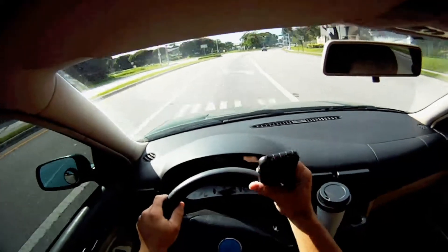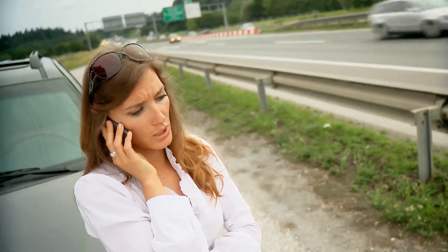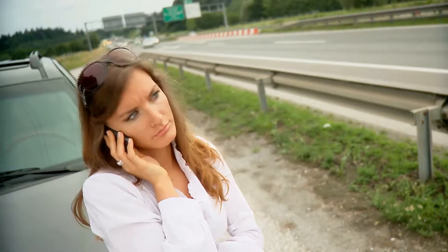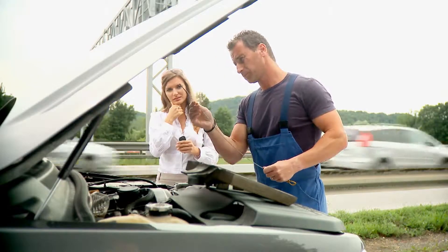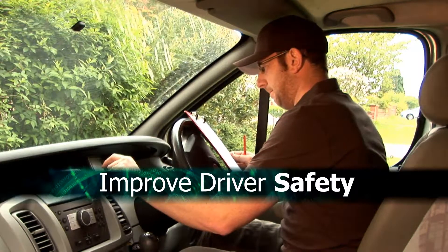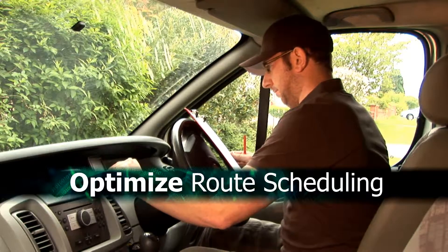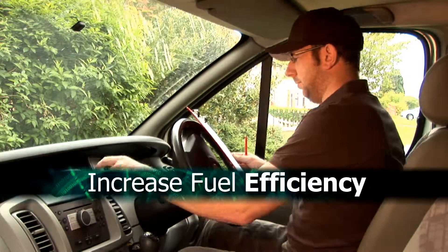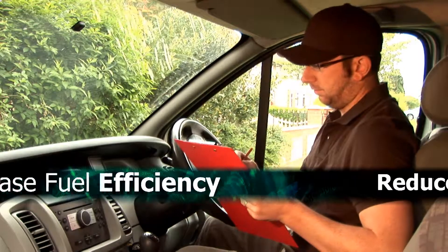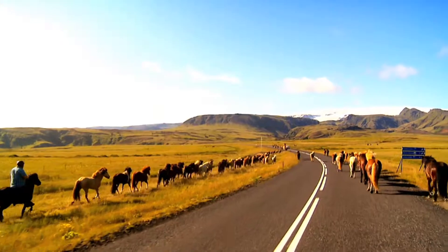Some of the changes you'll experience with the A+ Tracker include usage-based insurance discounts rewarding drivers for safe driving, making teen driving safer with features that prevent texting while driving, and enhancing roadside assistance by remotely identifying both problems and possible solutions. With the A+ Tracker, public and private sector fleet managers can gain a competitive edge, cut costs, and minimize liabilities.